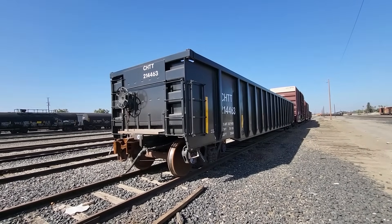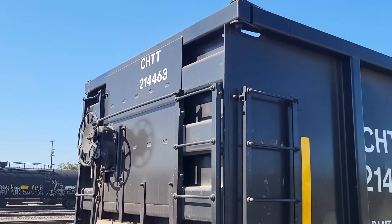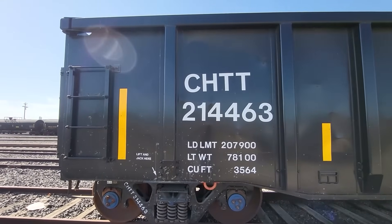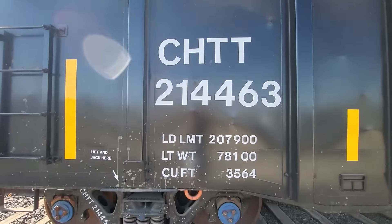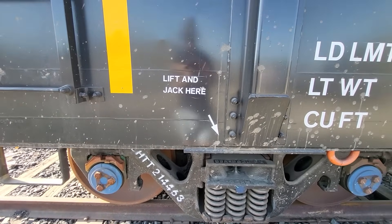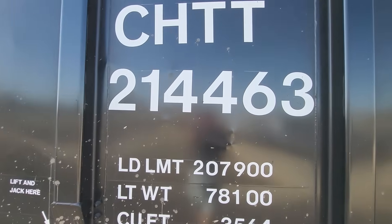This is a relatively new gondola car. You see up there CHTT 214463 — same information repeated on the side. CHTT is the owner of the car. I did Google a little bit and saw some other types of CHTT cars, which were coil steel cars, but this is not a coil steel car. Right here it says 'lift and jack here' — this is for the car department when they need to jack these cars up off the trucks to do any type of work on them. That is the jack point for this end of the car, and that is the car number.